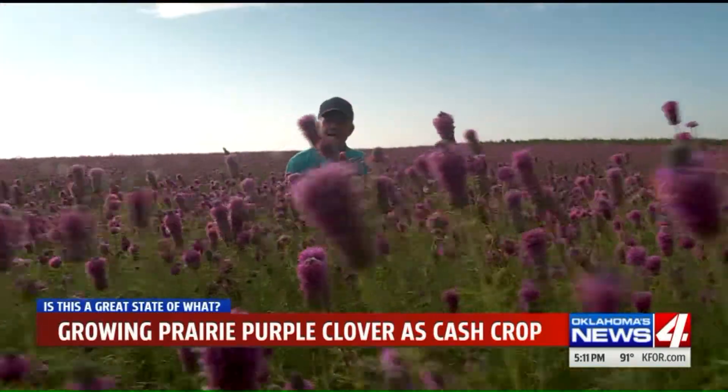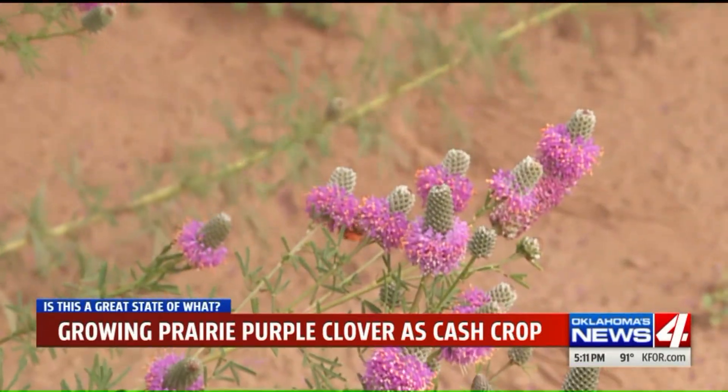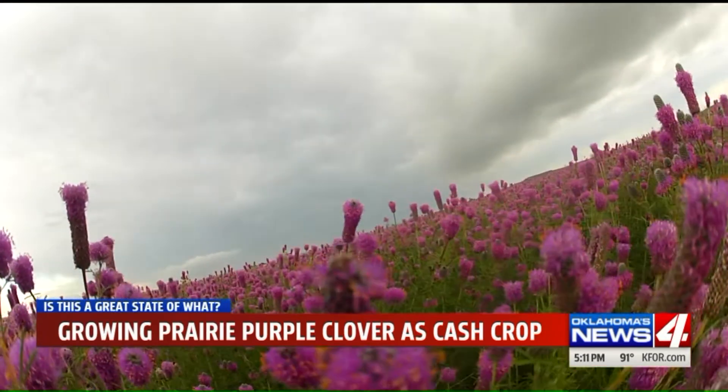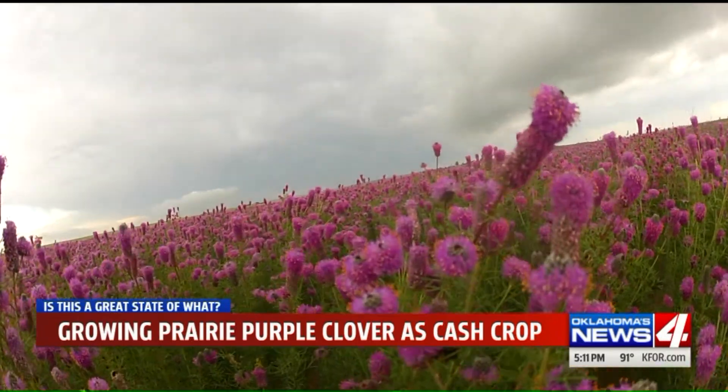Out here where they say there's nothing, there's everything. George isn't the only creature who likes this stuff. Bees and butterflies flock to it. Horny toads and jackrabbits like it for cover. It's helping nature — that's the biggest deal.